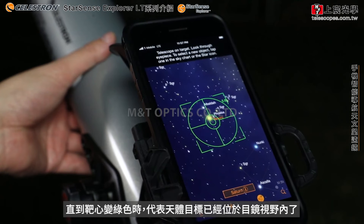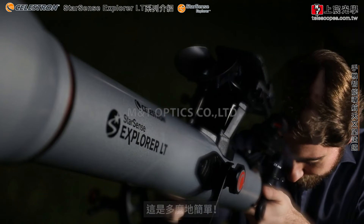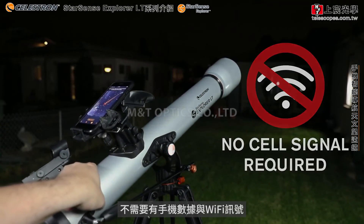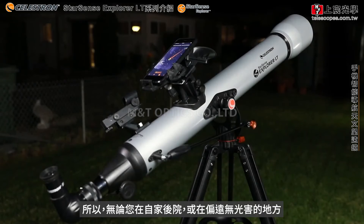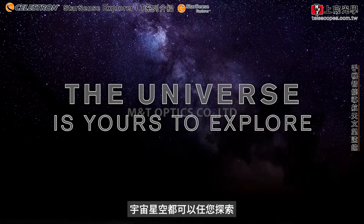The bullseye turns green when your object is ready to view in the eyepiece. It's that simple. StarSense Explorer works anywhere in the world — no cell signal required. So whether you're in your backyard or a remote dark sky location, the universe is yours to explore.